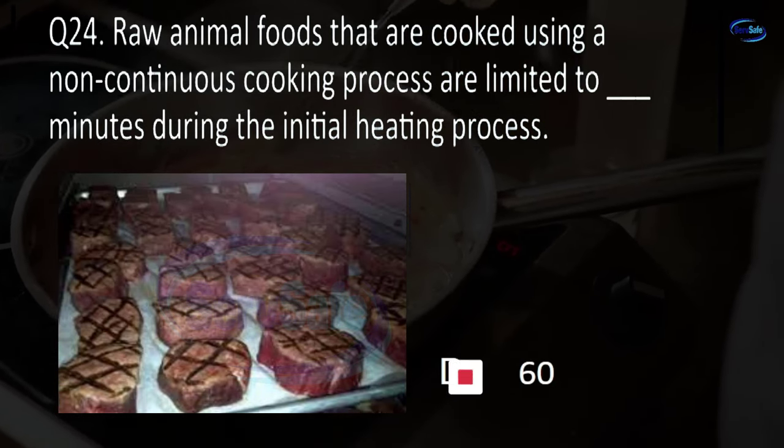Question 75. Which of the following is not an approved hand-drying provision at a hand-washing sink? Disposable towels, heated air hand-drying device, continuous towel system, or reusable kitchen towels? D. Reusable kitchen towels.